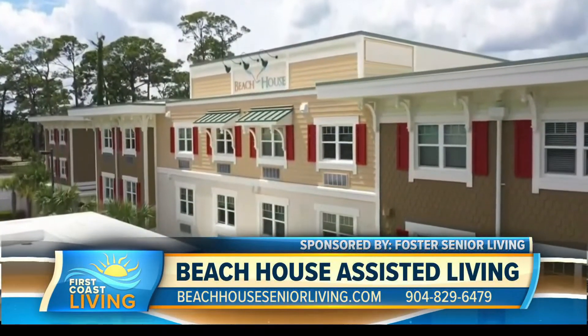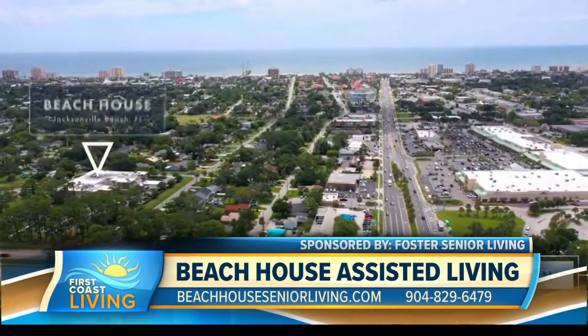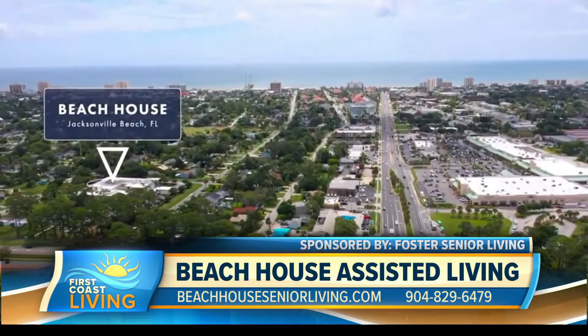Let's say someone wants to get in touch. I know you offer tours. How do they get in touch with you? They can call us at 904-829-6479, or of course visit our website, which is www.beachhouseseniorliving.com.